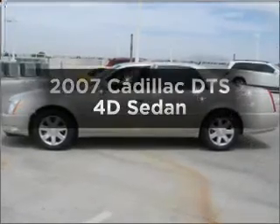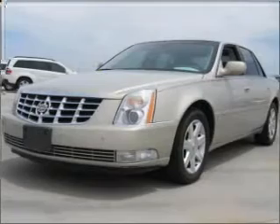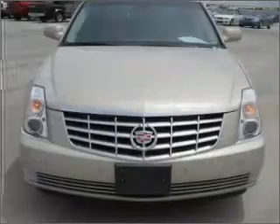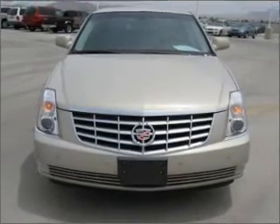Check out this 2007 Cadillac DTS. Travel the roads in style and comfort in this great vehicle, with a reliable engine connected to a smooth shifting automatic transmission. Premium wheels lend a distinctive appearance.